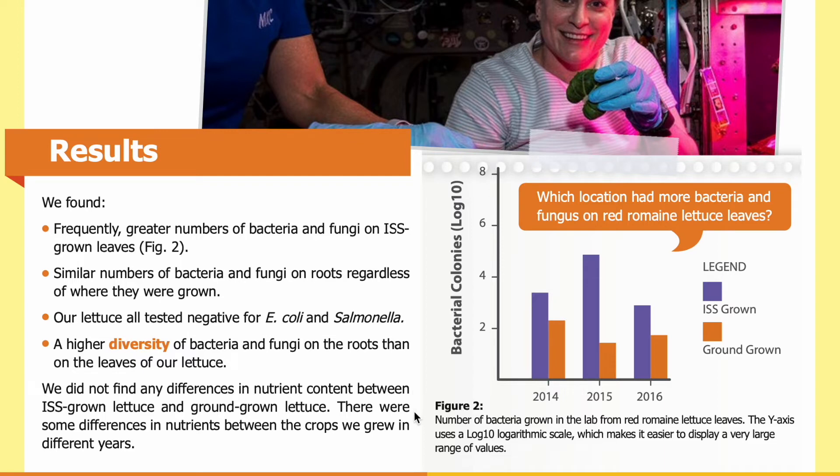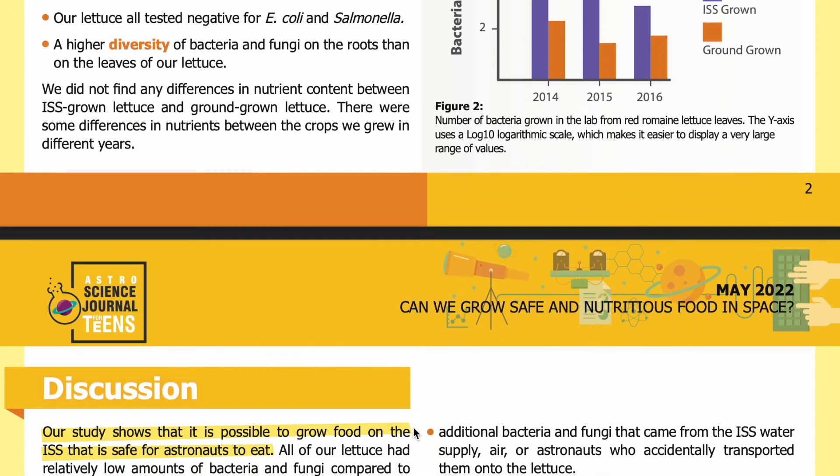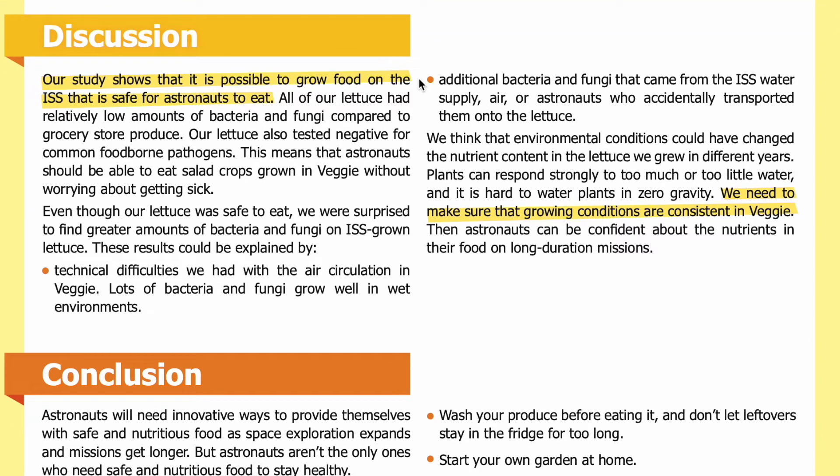Our study shows that it is possible to grow food on the ISS that is safe for astronauts to eat. All of our lettuce had relatively low amounts of bacteria and fungi compared to grocery store produce, and it tested negative for common foodborne pathogens. We were surprised to find greater amounts of bacteria and fungi on ISS-grown lettuce. These results could be explained by technical difficulties with air circulation in Veggie, as bacteria and fungi grow well in wet environments, and additional microbes may have come from the ISS water supply, air, or astronauts.